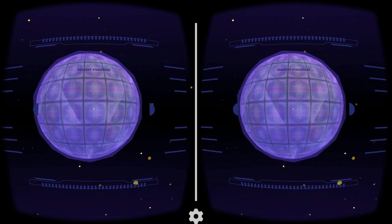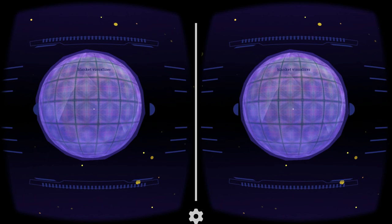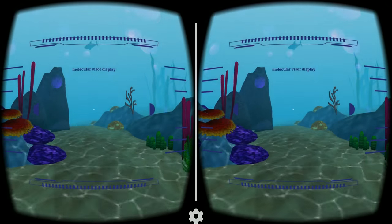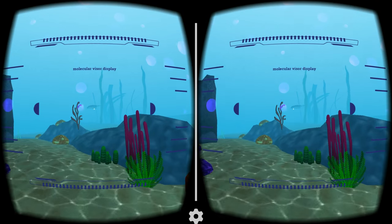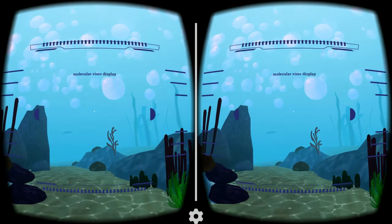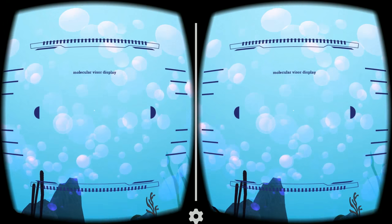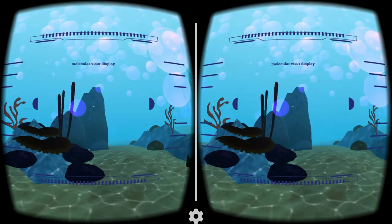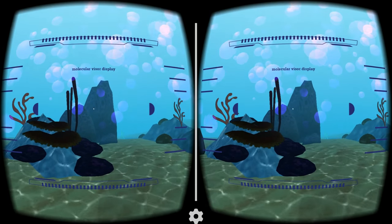Let's return to the coral reef to see how the rampant carbon dioxide is affecting the ocean. This is the reef as we last saw it, with regular amounts of CO2. Now look at what happens when we produce rampant amounts of CO2. The extra carbon dioxide makes the water more acidic, depleting the supply of calcium carbonate — a chemical needed by coral reefs to maintain their skeletons. This harms vital coral habitats, forcing the animals that call it home to leave if they are unable to adapt.